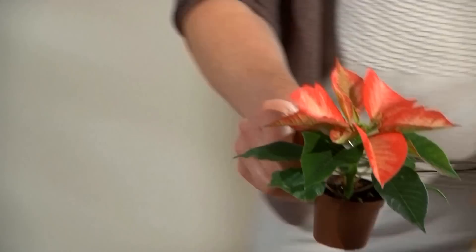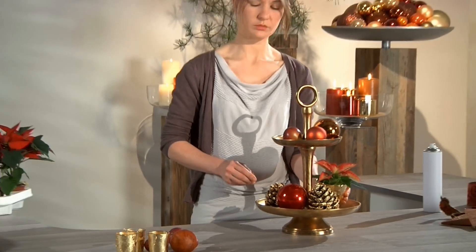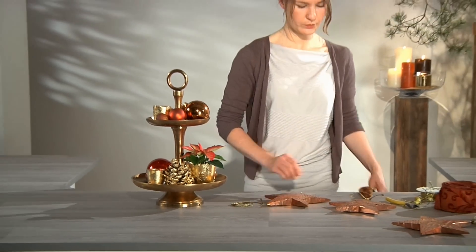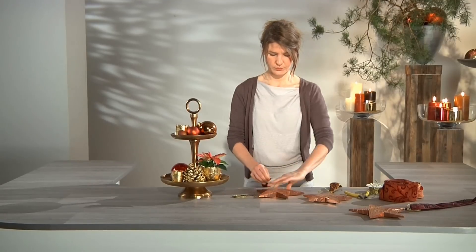Now, of course, our gold leaf containers and poinsettias come together to make the design work. Large copper-coloured wooden stars attached to an elegant decorative ribbon by lengths of gold cord are then fastened to the étagère.